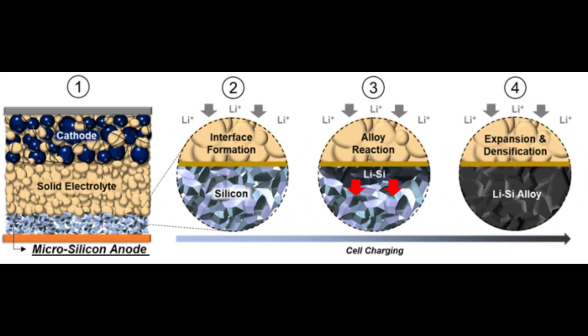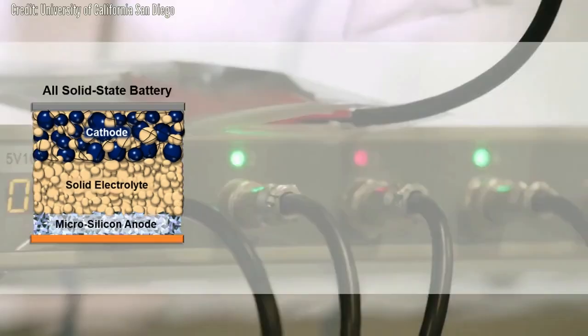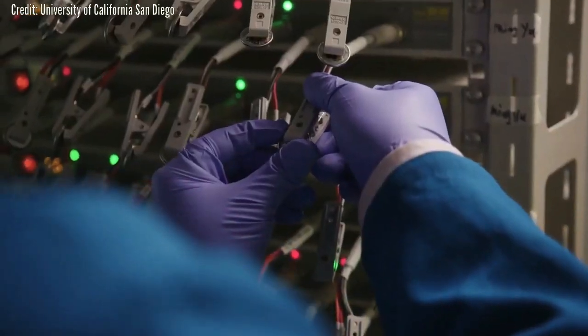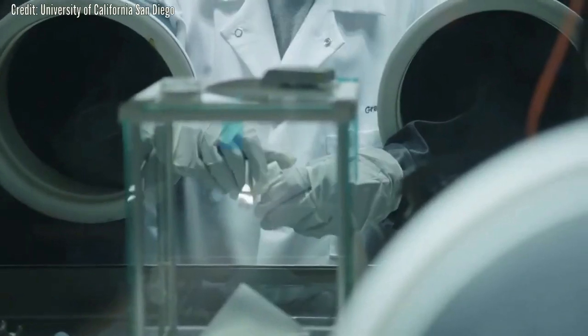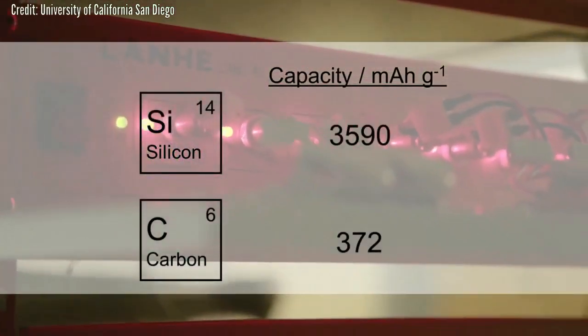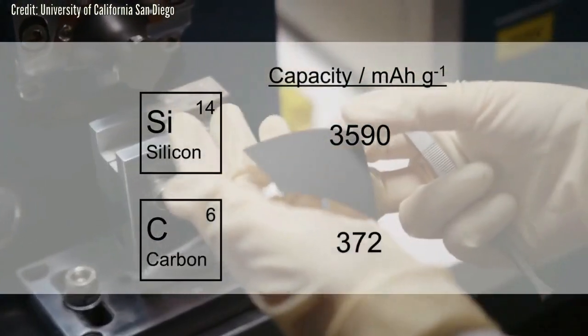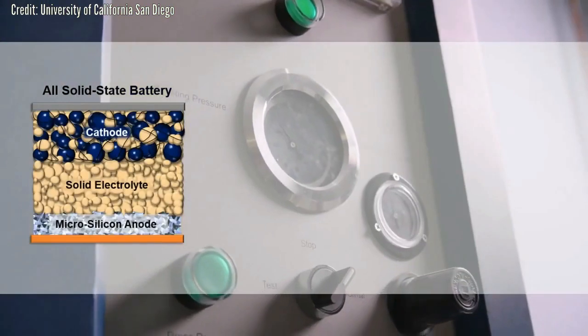The silicon anode overcomes these limitations, allowing much faster charge rates at room to low temperatures while maintaining high energy densities. The team demonstrated a laboratory-scale full cell that delivers 500 charge and discharge cycles with 80% capacity retention at room temperature, which represents exciting progress for both the silicon anode and solid-state battery communities.